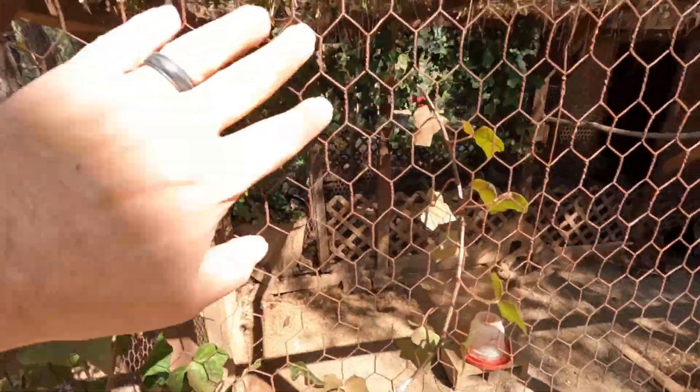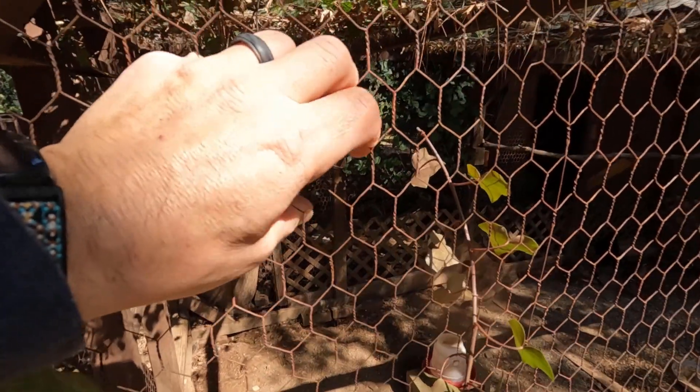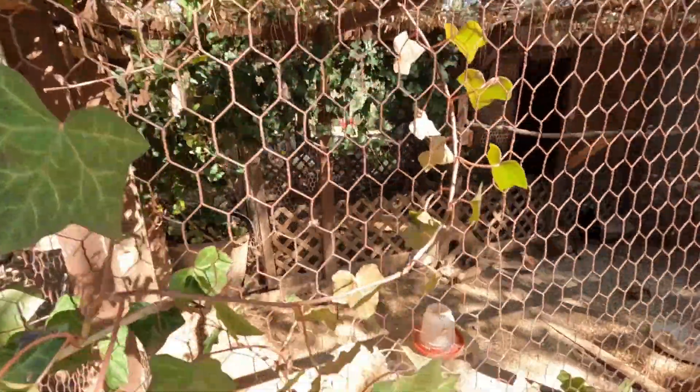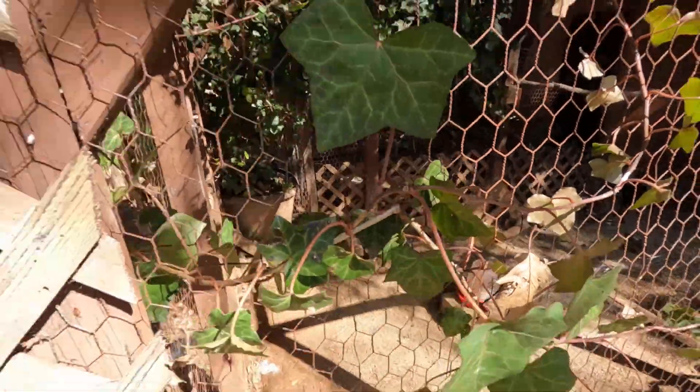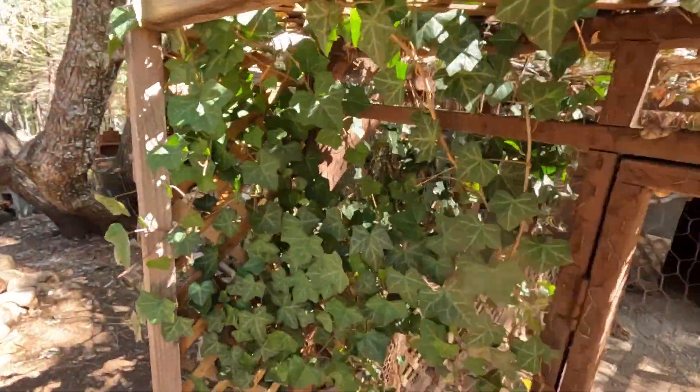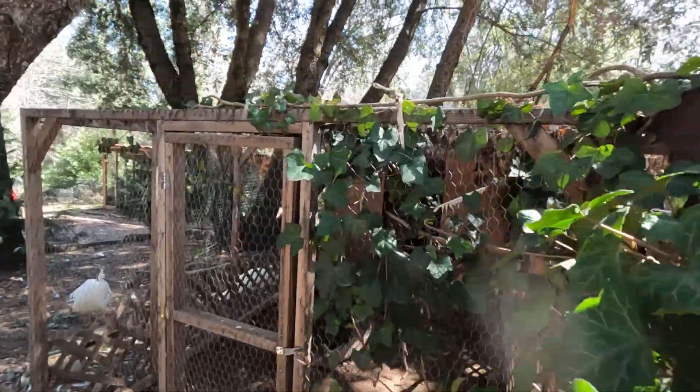Eventually I'm going to have to replace this wire — it's some old chicken wire on one of the older pens and I don't know how many more years it's got. When I replace that wire I'll have to take all this stuff out and cut it back. But the English ivy is a hardy plant — it'll come right back. That's for a later day though.